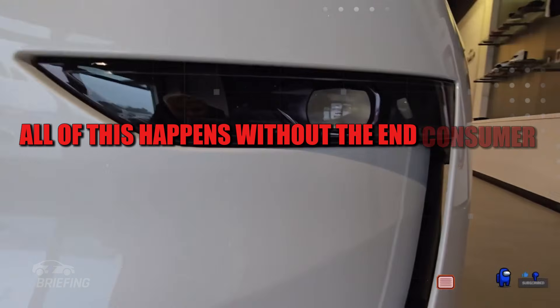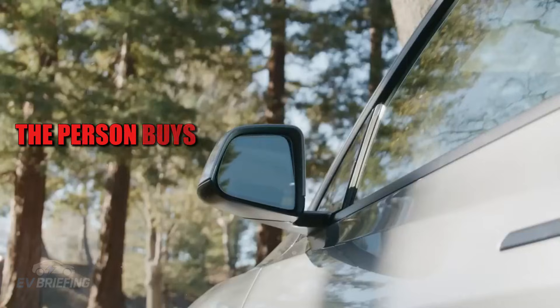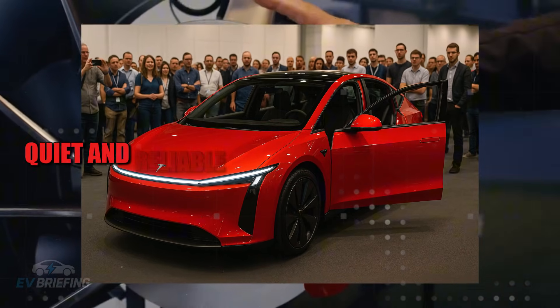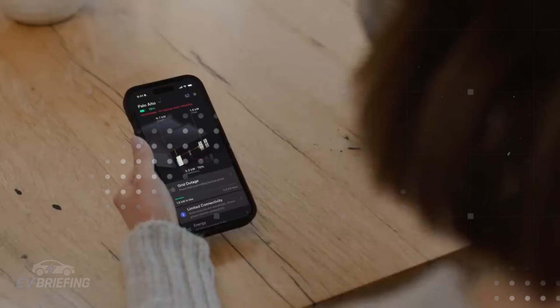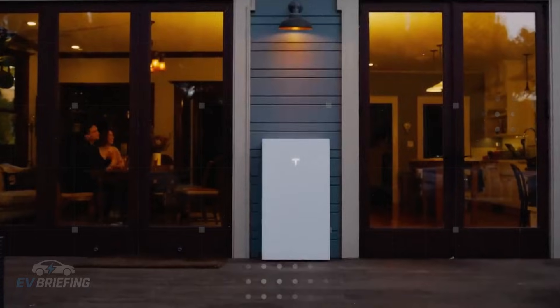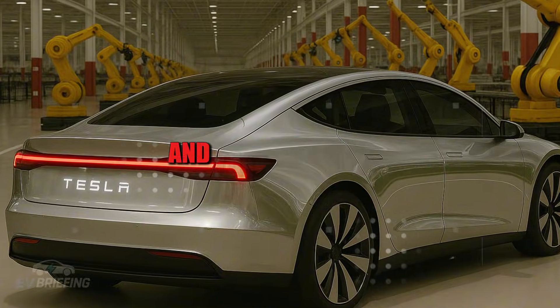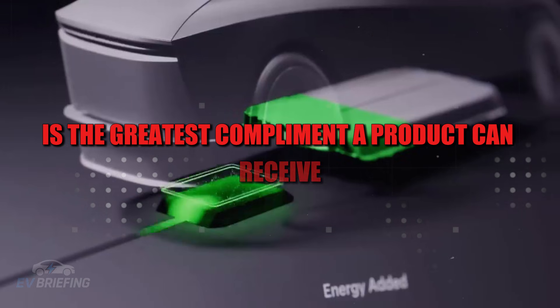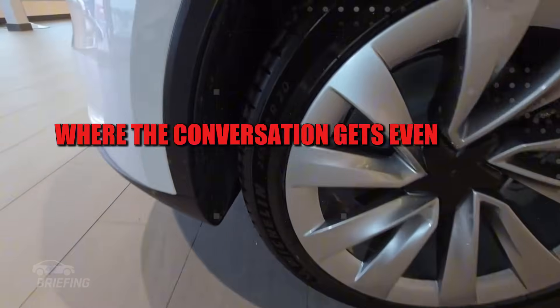All of this happens without the end consumer seeing it. The person buys the car and only feels that it's solid, quiet, and reliable — but they don't imagine that behind all of that was an army of sensors, AI, robots, and rigorous testing that guaranteed every detail. That's the secret: when a car doesn't have problems, you don't even think about it. And that, ultimately, is the greatest compliment a product can receive.